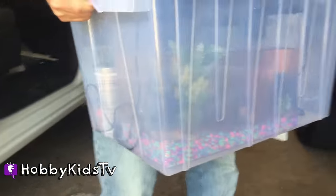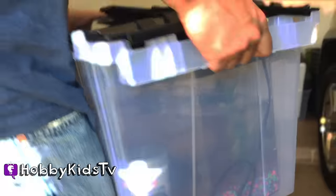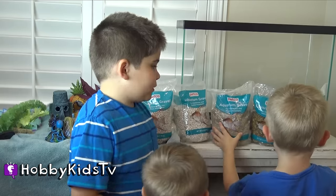That is a heavy fish tank. We even took some water out. Let's go to your new home. We're going to put Hobby Fish in his new big home. Are you excited? Put the rocks in.